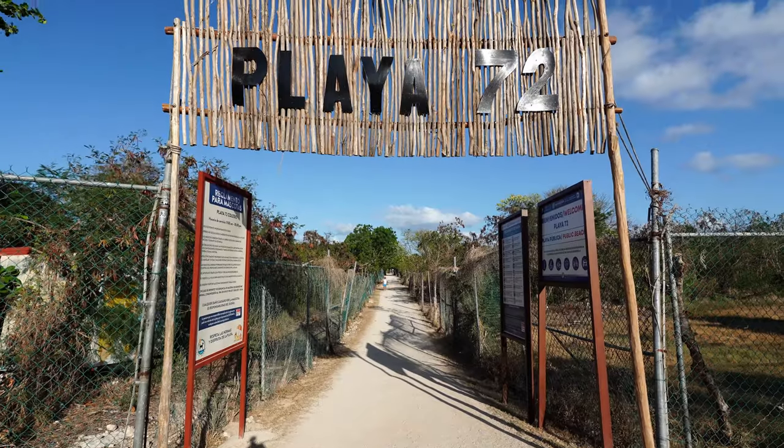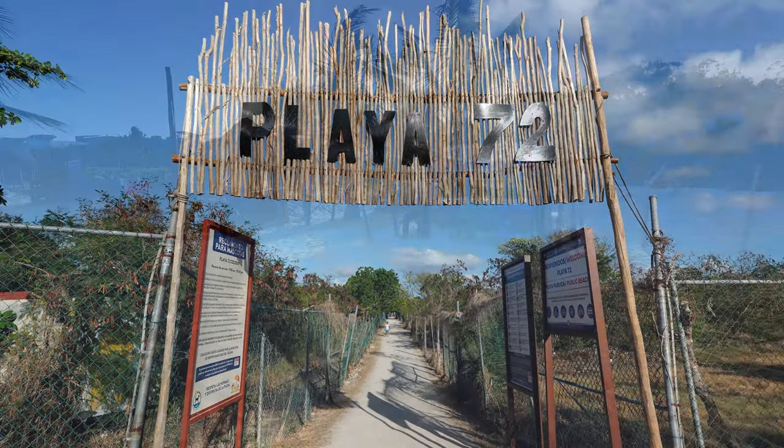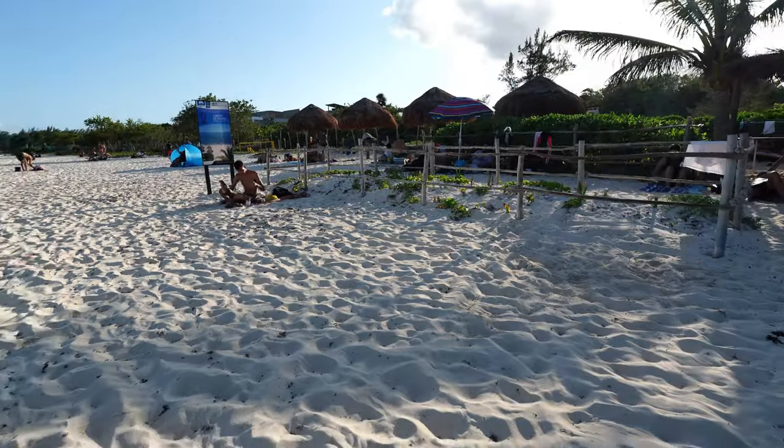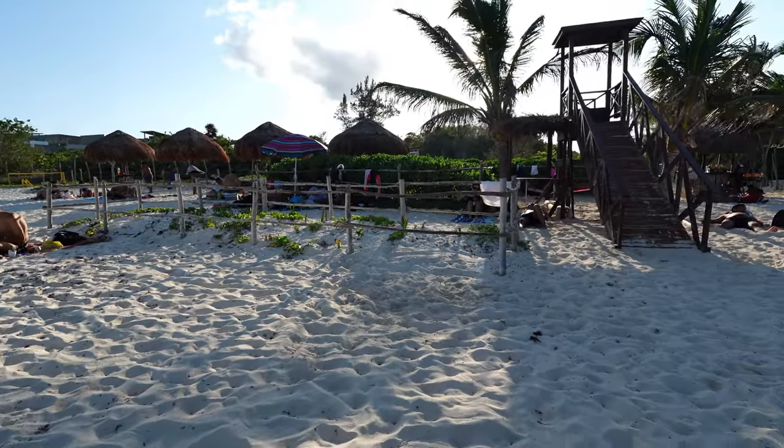Two things. Number one, it's a blue flag beach, meaning that they control the quality of the water, meaning that they have a lifeguard on duty, meaning that they have toilets, meaning that they have a lot of services. And it's a beach that is also pet-friendly, and it's just a couple of blocks in that direction.